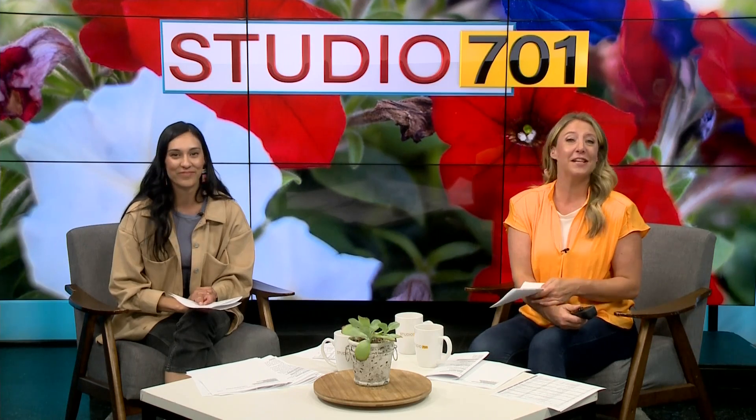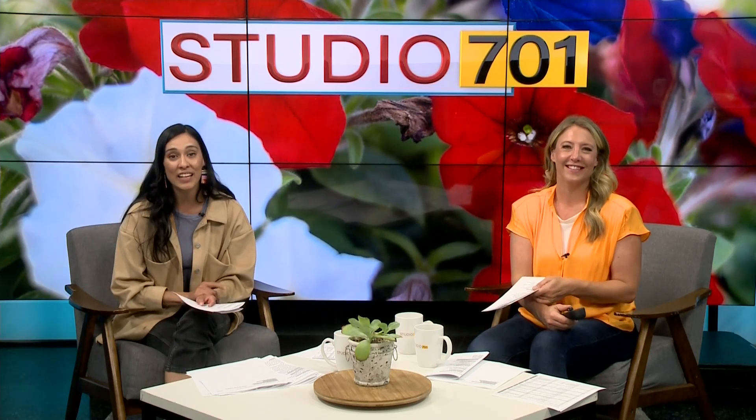A lot of us like to express ourselves through fashion. Now is a good time for that because the North Dakota State Fair is happening next week and we all want to look our best. Luckily, the experts at Weekender are ready to help you flaunt that style. Take a look at some of their favorite outfits for the fair.